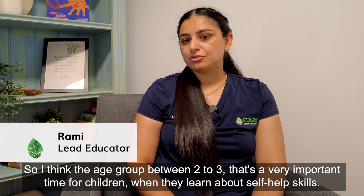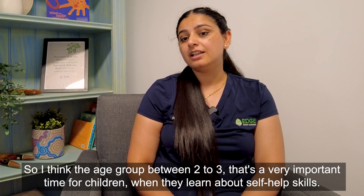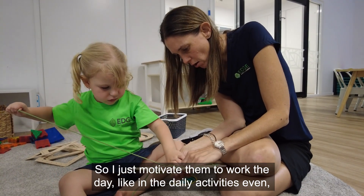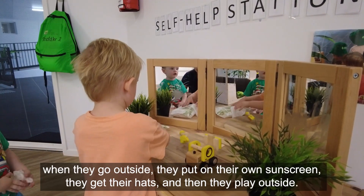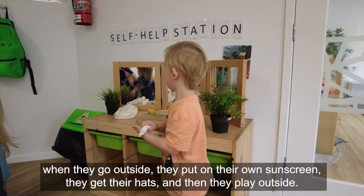The age group between two to three is a very important time for children when they learn about self-help skills. I motivate them throughout the day in daily activities — even when they come in I'll encourage them to put their water bottles in the water trolley. When they go outside, they put on their own sunscreen, they get their hats, and then they play outside.